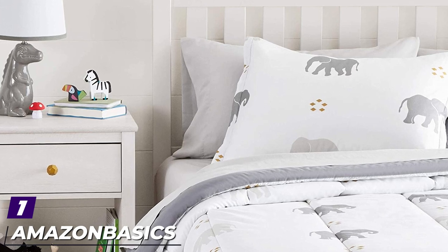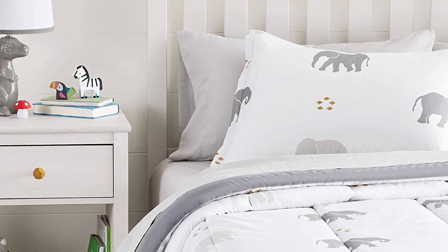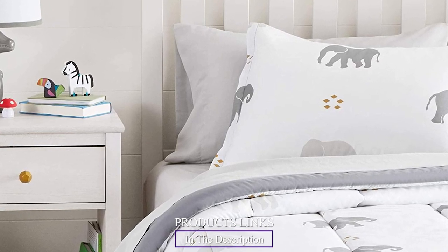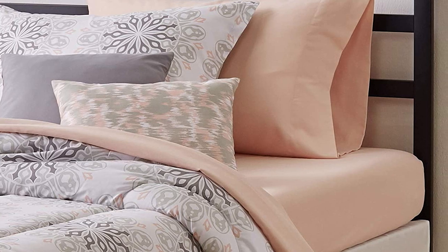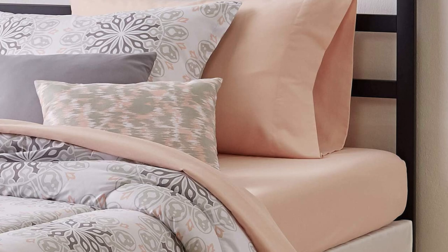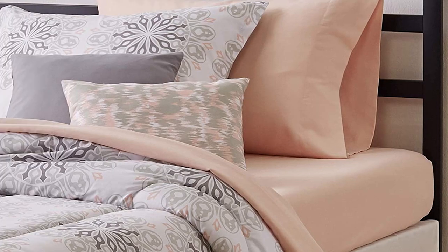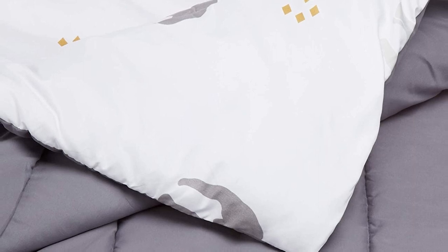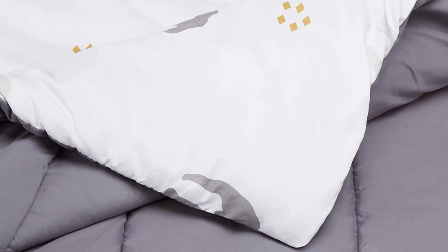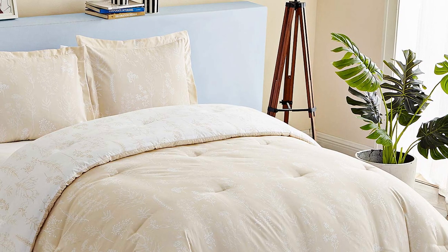At the first position of our list we have the Amazon Basics Bed-in-a-Bag bedding set for around $40. You can get basically everything you need to outfit one level of your child's bunk bed. The 5-piece set includes a comforter, a flat sheet, a fully elasticized fitted sheet that can fit mattresses up to 16 inches deep, a sham, and a pillowcase — all made of ultra-soft microfiber polyester for your child's comfort.